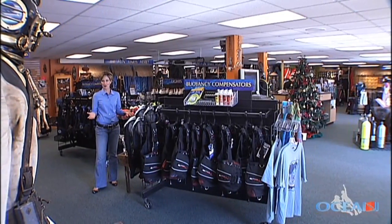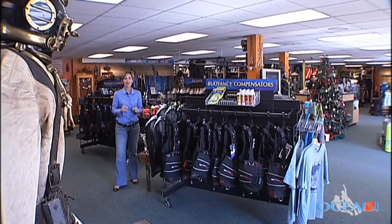If you're thinking of diving while you're in Southern California, whether you're just getting started or you're a professional, there is one place you have to visit before you hit the water: Ocean Enterprises.